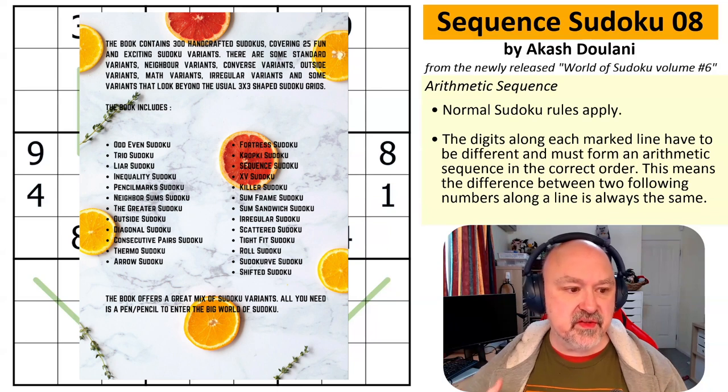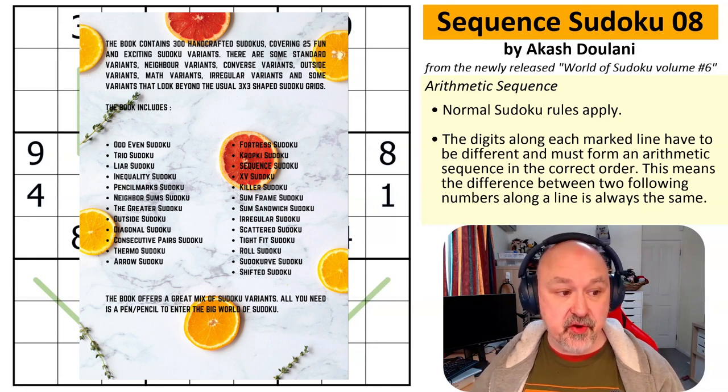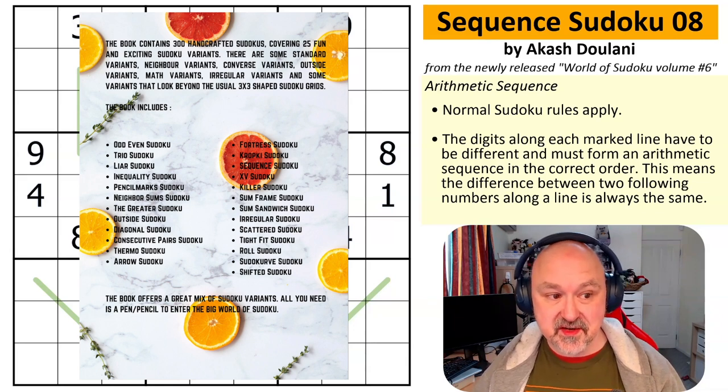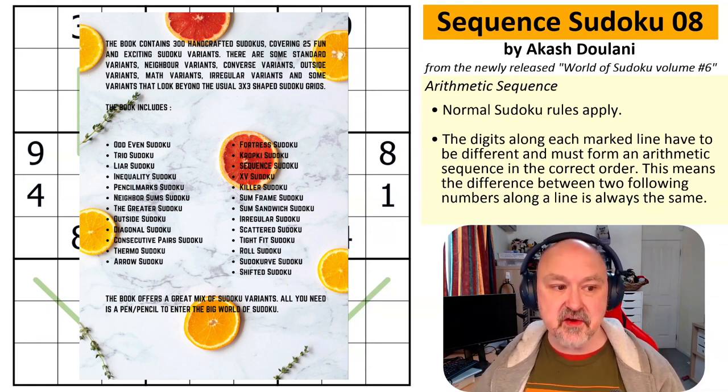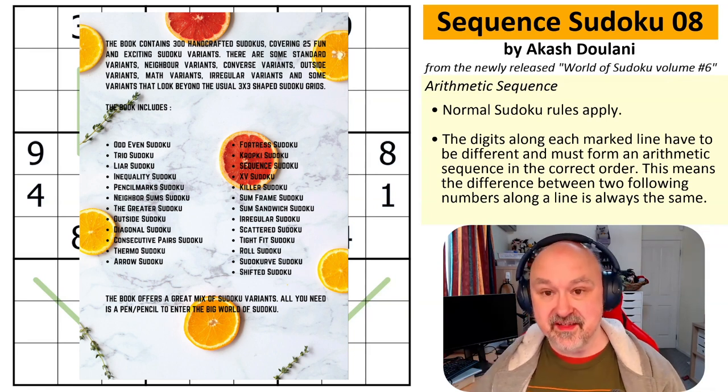The types of Sudoku in the book are incredible. There's Odd Even, Trio Sudoku, Liar Sudoku, Inequality Sudoku, Pencil Mark Sudoku, Neighborsum Sudoku, Greater Sudoku, Outside Sudoku, Diagonal Sudoku, Consecutive Pairs Sudoku, Thermo Sudoku, Arrow Sudoku, Fortress Sudoku, Kropki Sudoku, Sequence Sudoku, XV Sudoku, Killer Sudoku, Frame Sudoku, Sandwich Sudoku, Irregular Sudoku, Scattered Sudoku, Tight Fit Sudoku, Roll Sudoku, Sudocurve Sudoku, and Shifted Sudoku.